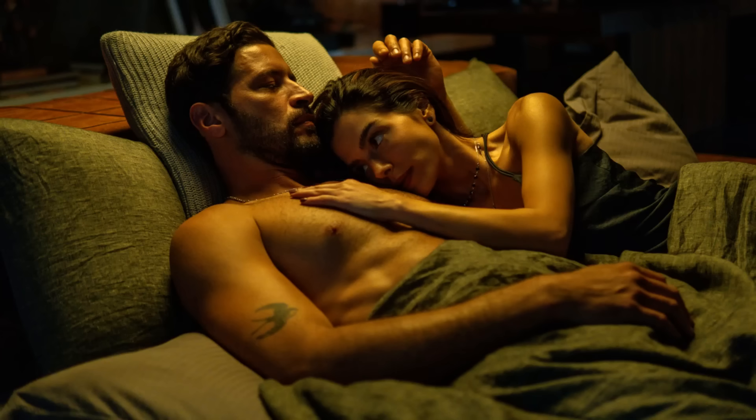Another thing to avoid is sexual exhaustion — having too much sex in a short time period, like a single day. This can reduce androgen receptor density in the brain, leading to a loss of interest in sex. In rats, it can take up to seven days to fully recover from sexual exhaustion before they start being interested in sex again.